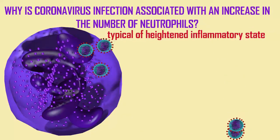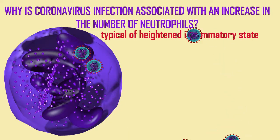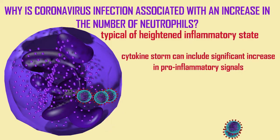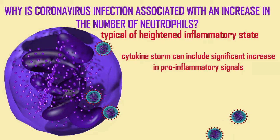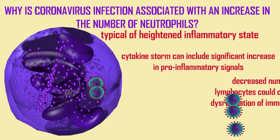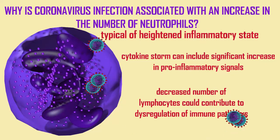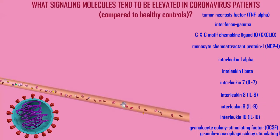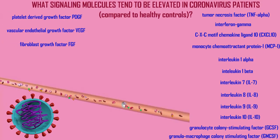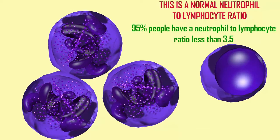The number of neutrophils can greatly increase during a coronavirus infection, and this is not unexpected since neutrophils increase during inflammation. The cytokine storm — the great increase in the production of local hormones associated with coronavirus — increases the number of pro-inflammatory signals. Also, the decreased number of lymphocytes could contribute to the dysregulation of immune pathways.